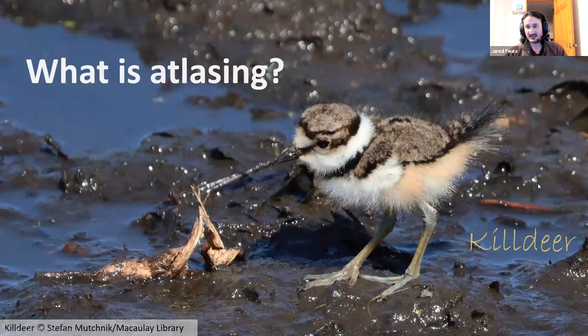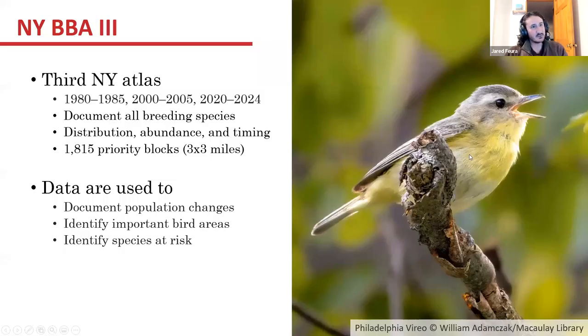This is a nice little killdeer hangout on a mudflat. This is the third breeding bird atlas for the state of New York. The first atlas took place from 1980 to 1985, the second from 2000 to 2005, and then this one is slated for 2020 to 2024. So we are going into the fourth year of the atlas.